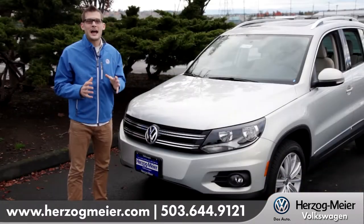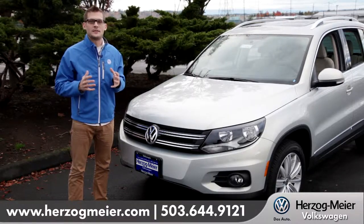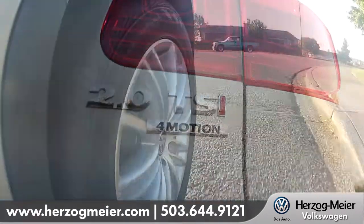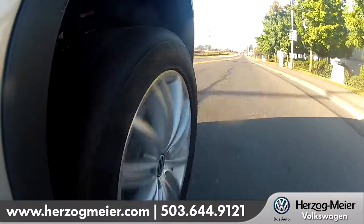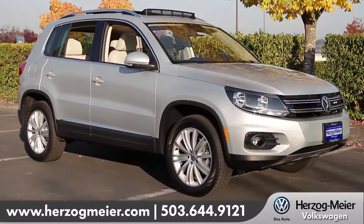The Tiguan has an amazing turbo engine that is both very powerful but fuel conservative at the pump. With Volkswagen's four motion all-wheel drive system, the Tiguan can handle any kind of terrain. But with its independent suspension, it makes it uniquely fun to also drive it on the road. That is what they call a sporty crossover.